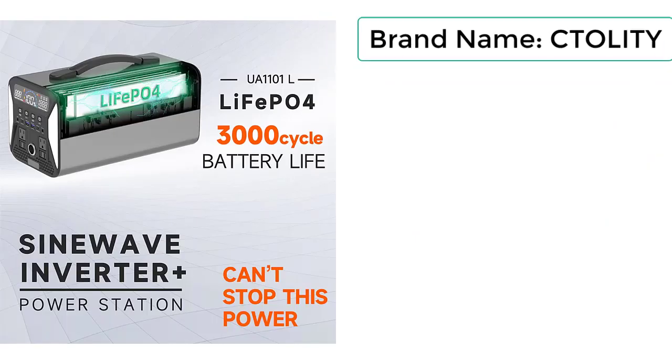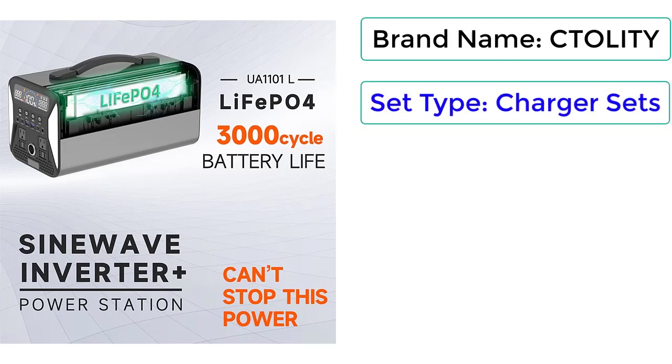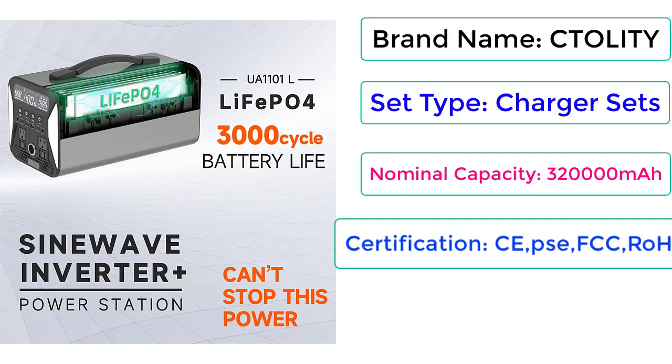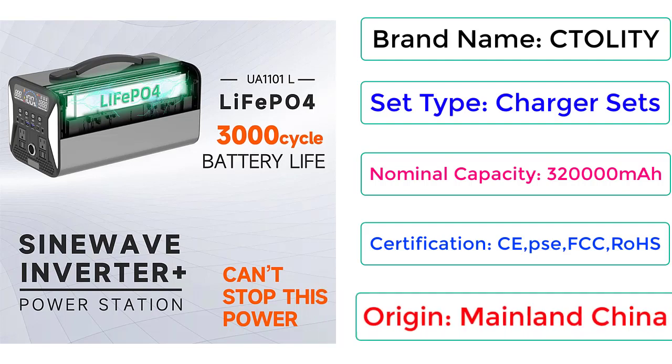Brand Name: CTOLITY. Set Type: Charger Sets. Nominal Capacity: 320,000mAh. Certifications: CE, PSE, FCC, ROHS. Origin: Mainland China.